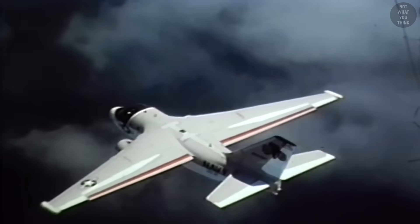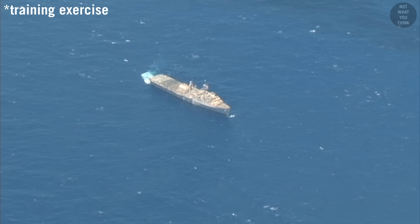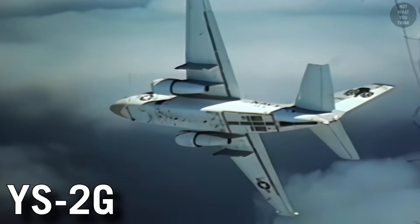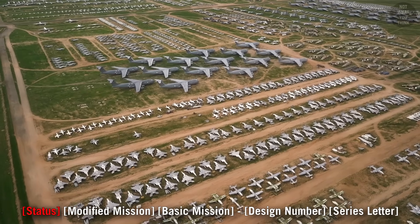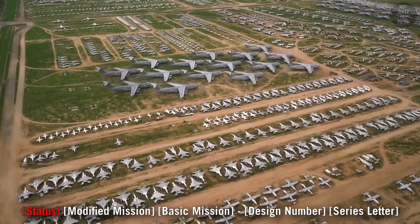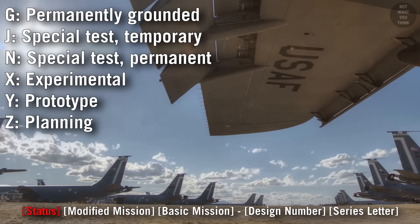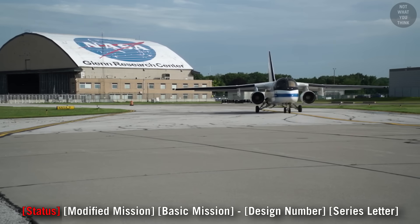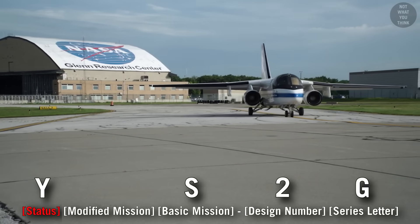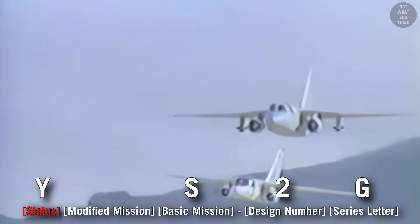Anti-submarine aircraft designated by the letter S have the mission to find, track, deter, and/or destroy enemy submarines. The S-3B Viking had recorders, radars, and harpoon capability. The YS-2G was another anti-submarine aircraft. The letter Y at the beginning is an optional status prefix in the MDS designation system that identifies a prototype aircraft. So YS-2G refers to an S-2E anti-submarine aircraft that was modified to prototype and test new anti-submarine warfare avionics systems.